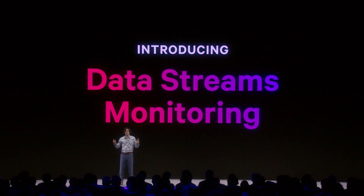Today I'm excited to introduce you to Data Streams Monitoring, which helps tackle these problems by making it easy to understand and manage pipelines at scale.